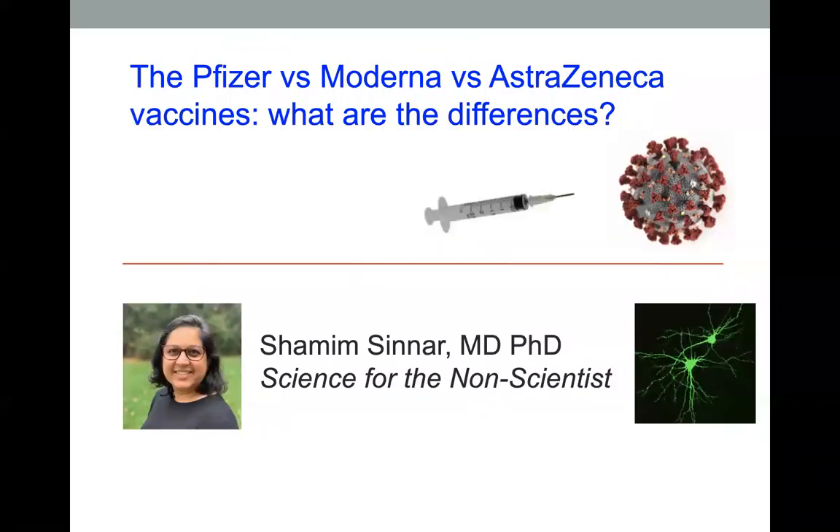Today I'm going to talk about the differences between the Pfizer, Moderna, and AstraZeneca vaccines for coronavirus.